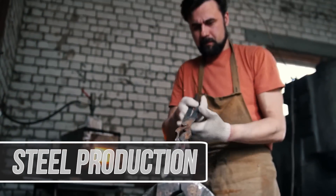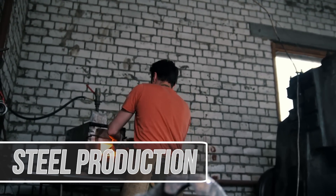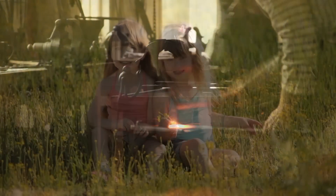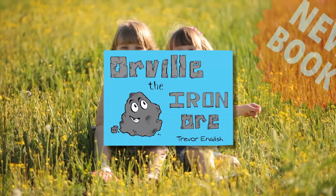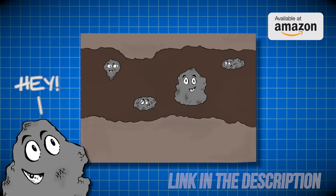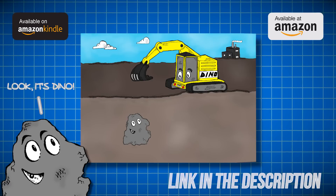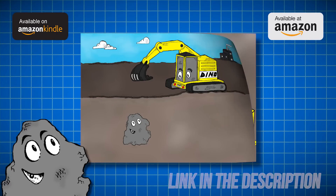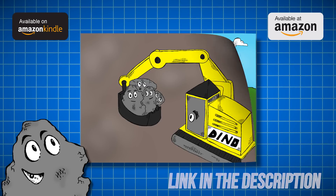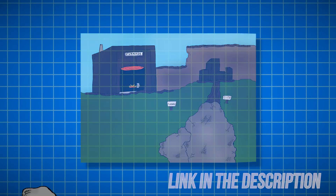Steel production is essential to the modern world, but its overall process isn't really that difficult to understand. In fact, it's so easy to understand that you could explain it to a kid, which is exactly what my new children's book does. Orville the Iron Ore is a story about how tiny little Orville gets dug up from the ground, finds new friends, conquers challenges, and along with a little help achieves his dream of becoming steel. You can order this newly released book from Amazon in paperback and Kindle at the links in the description.